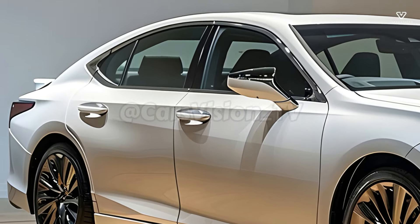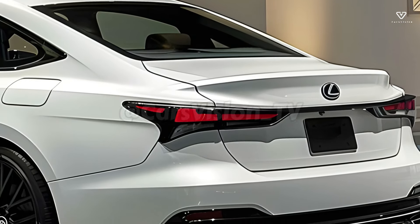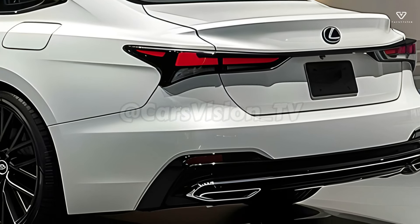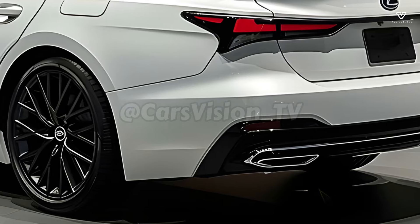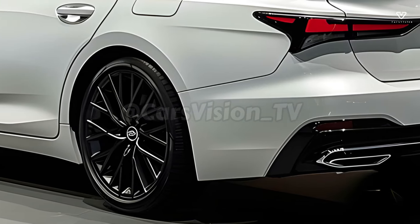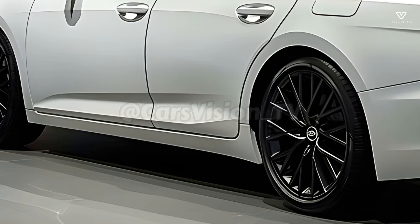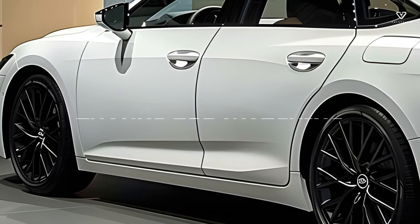The ES 350 for 2025 continues Lexus's legacy of eco-friendly luxury automobiles. This car is a symbol of the company's commitment to using sustainable materials and reducing its environmental impact. Lexus builds high-end, environmentally friendly cars without compromising on performance or quality, by employing efficient manufacturing processes and recyclable materials.